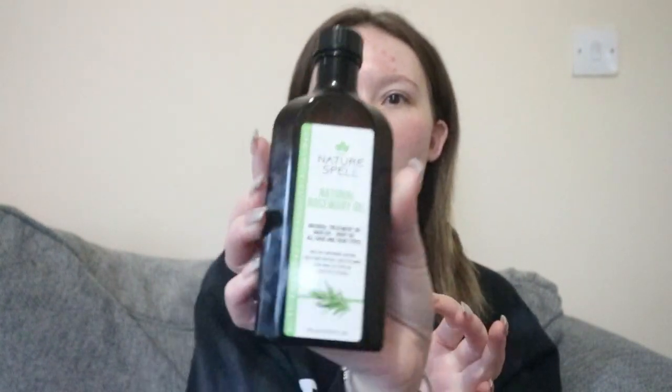So let's go through the products I'm currently using. I'll do it step by step. First, I'll wet my hair to get it damp. The first product is something that's been trending on TikTok — a lot of creators and their viewers started using it and said they noticed a difference. This is the Natural Spell natural rosemary oil — a treatment oil for hair and body, suitable for all hair and skin types.